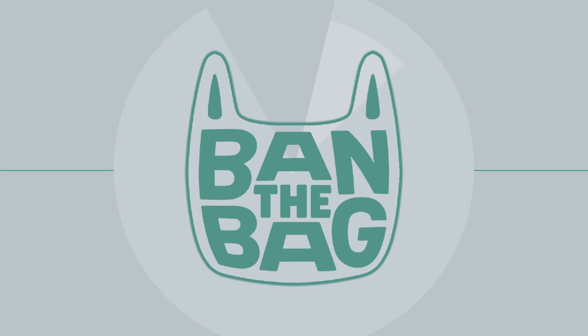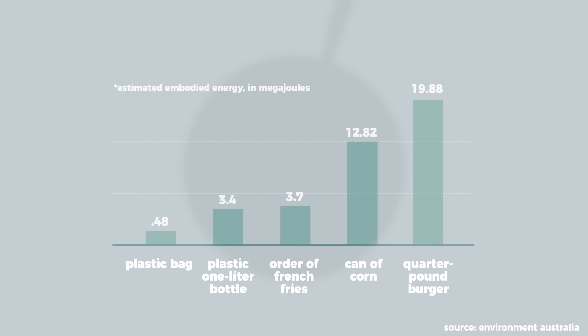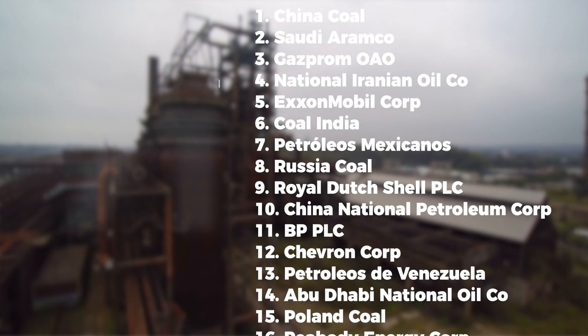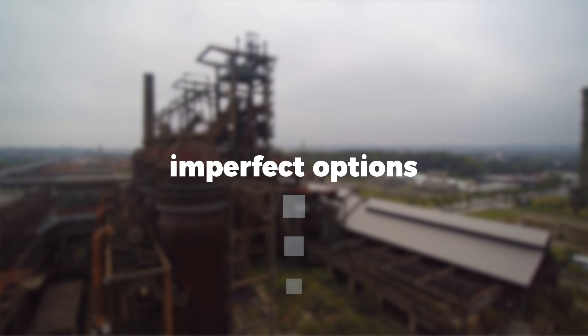Reducing the use of plastic bags has rightfully been a focus of environmental initiatives. But if we zoom out, they are a small part in a much larger environmental picture. For example, it takes 40 times more energy to make a hamburger than it does to make a plastic bag. And even more frustrating, only 100 companies are responsible for 71% of all carbon emissions since 1988. Our choices as consumers are important, but we also face imperfect options based on production-side decisions.